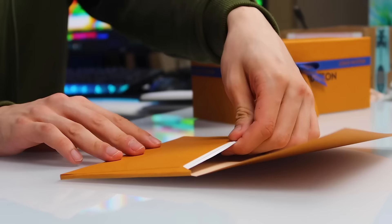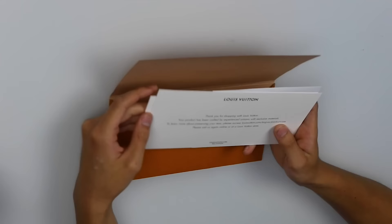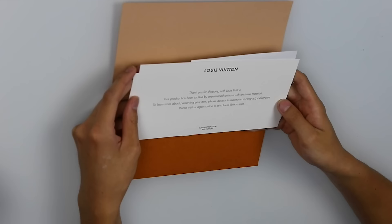That was $20 or any? Here's a thank you — 'Thank you for shopping with Louis Vuitton. Your product has been crafted by experienced artisans with exclusive materials.' It's not even handwritten. This is a really nice thank you card. At least they thanked us for spending a thousand dollars. There's no signature even. It's terrible.